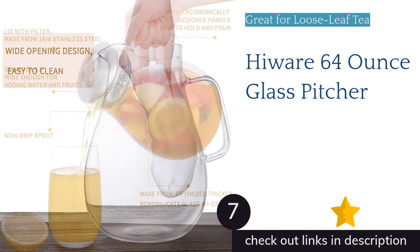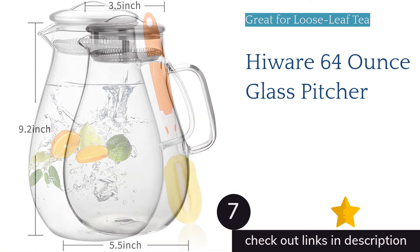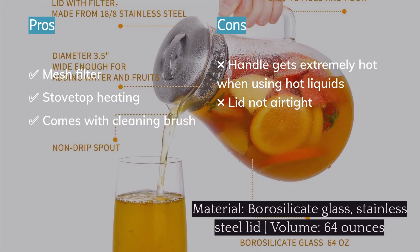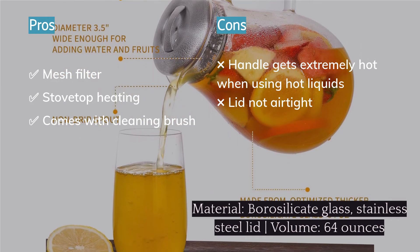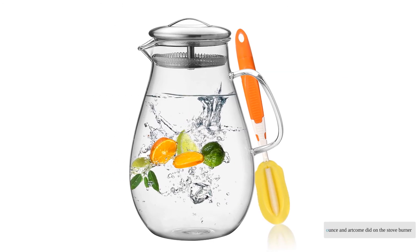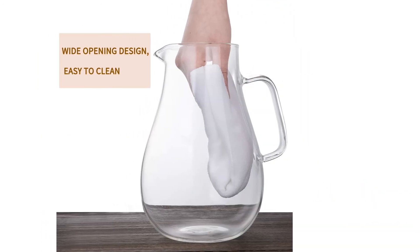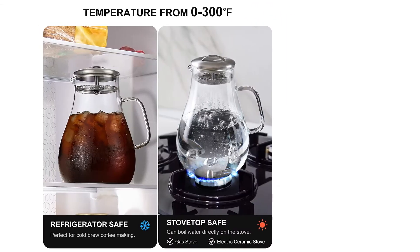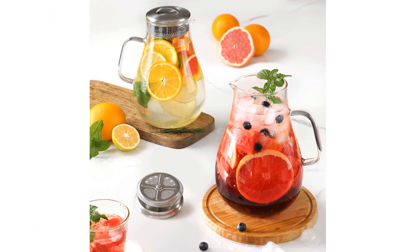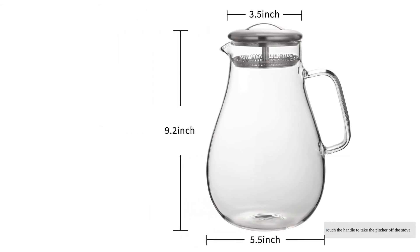The next product is the Highwear 64oz Glass Pitcher. Very similar in style and functionality to the Highwear 68oz and the Art Cum, this is another pitcher that will look great on your countertop. Brewing-wise, the Highwear 64oz held up just as well on the stove burner, and features a similar mesh filter lid that could be prone to leaks if the pitcher tips over, but held its ground quite well both on shelves and in the fridge door. In our tests, the Highwear 64oz handle got extremely hot after only a few minutes over a low flame — we couldn't safely touch the handle to take the pitcher off the stove.